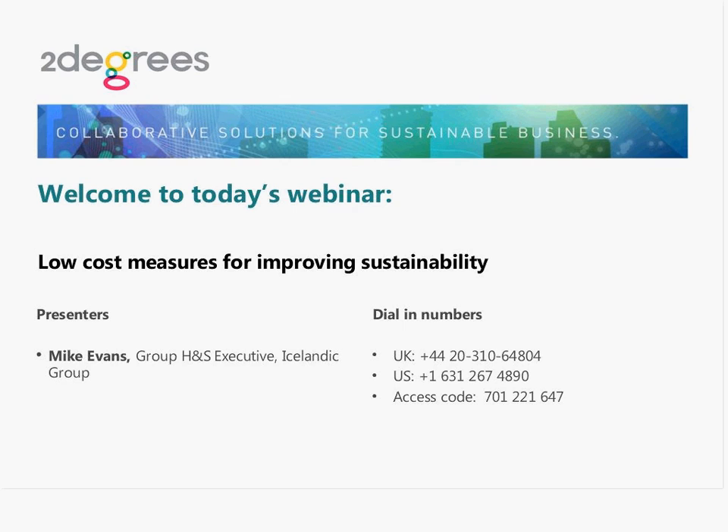Hello everyone and welcome to today's webinar where we'll be taking a look at some of the measures that fish processing and seafood company SeaChill has been implementing to improve its waste management and energy use. My name is Stephen Kenneth and I look after the cities and built environment portfolio here at Two Degrees.